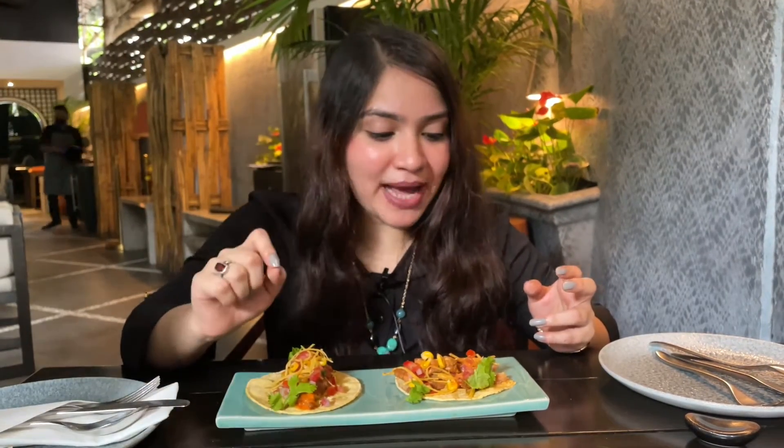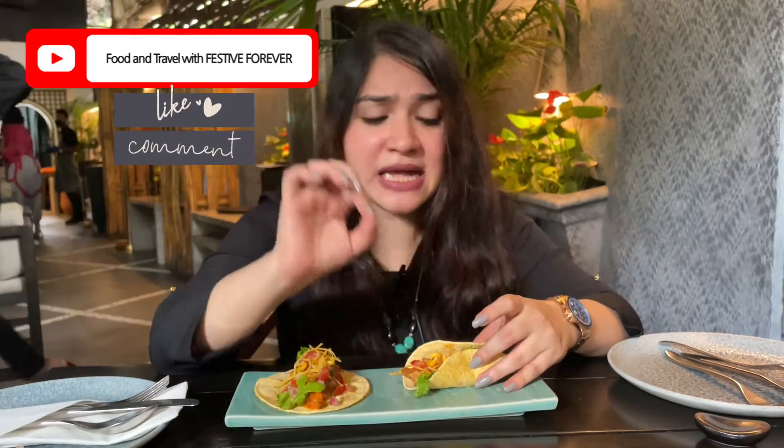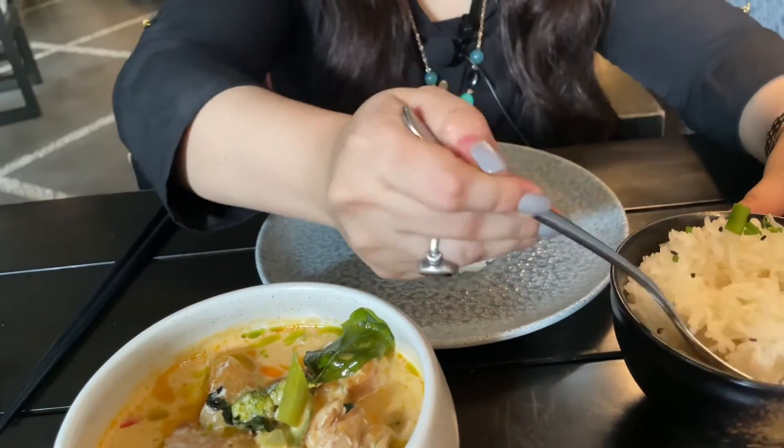Mostly I prefer hard shell tacos over soft shell. These are not that great — it's moderately spicy and a little sour. The sweetness is coming from the sweet corn, but other than that it's not that great. I'll say it's an okay dish.